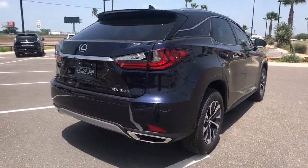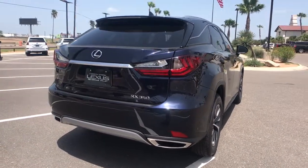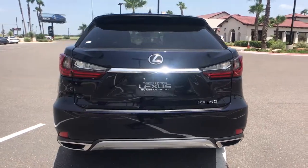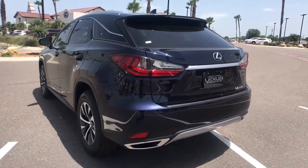These are just some of the great options this vehicle comes with: keyless entry, backup camera, adaptive cruise control, power passenger seat, keyless start, and power lift gate.